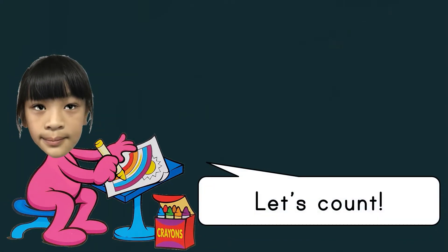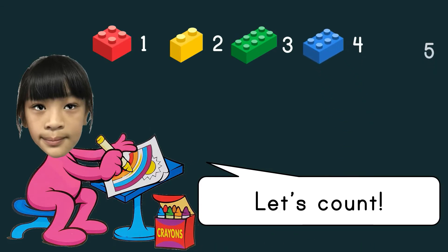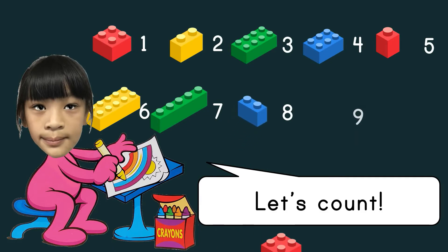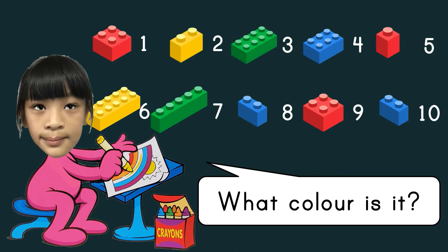Let's count: one, two, three, four, five, six, seven, eight, nine, ten. What color is it? Light red, yellow, green, blue. Light red, yellow, green, blue. Light red, blue.